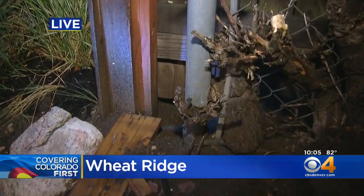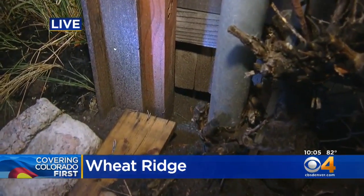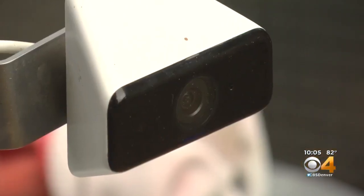We know he's definitely eating well, but this family is hoping to get him back home. So we set up some traps and added a camera to see where he's coming from.